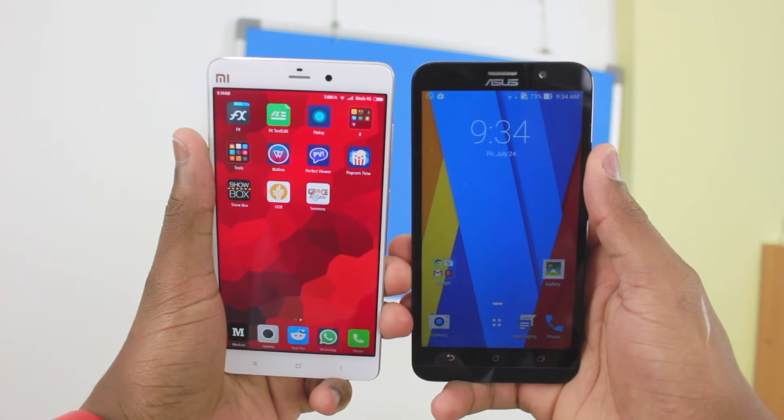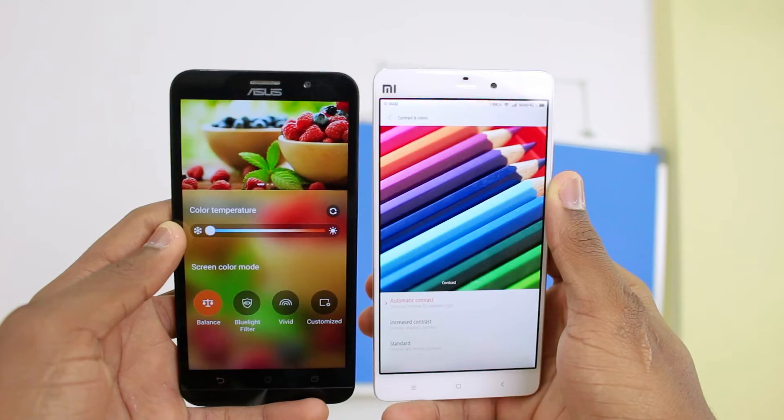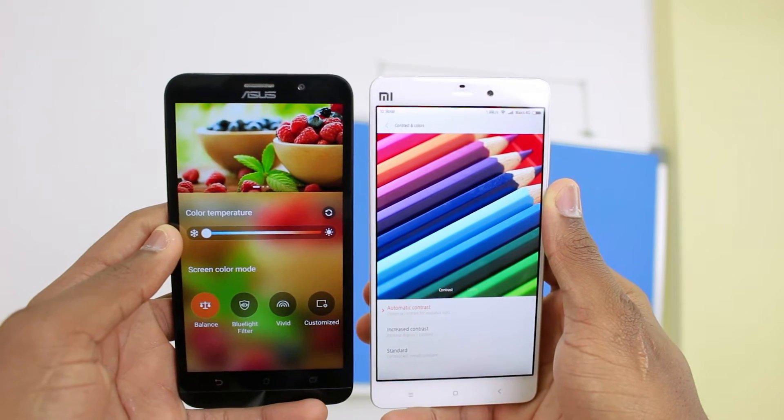The first point of comparison is the display. Both the Xiaomi Mi Note and the Asus Zenfone 2 actually come with display calibration, but out of the box the Xiaomi Mi Note looks way better. It has a 95% color gamut, which means colors display much more accurately. Taking a look at both displays side by side, I'll give the win to the Xiaomi Mi Note.